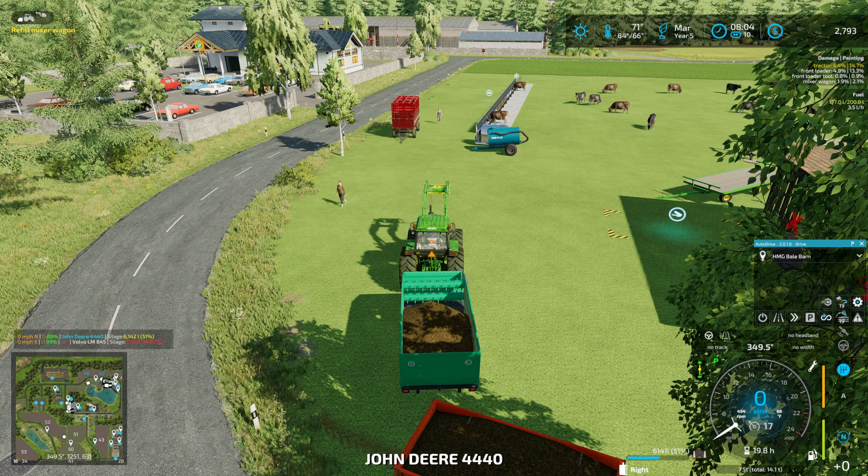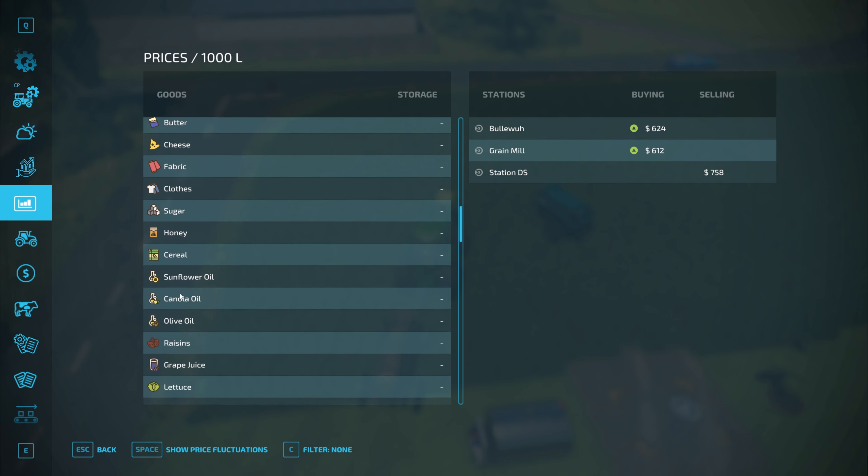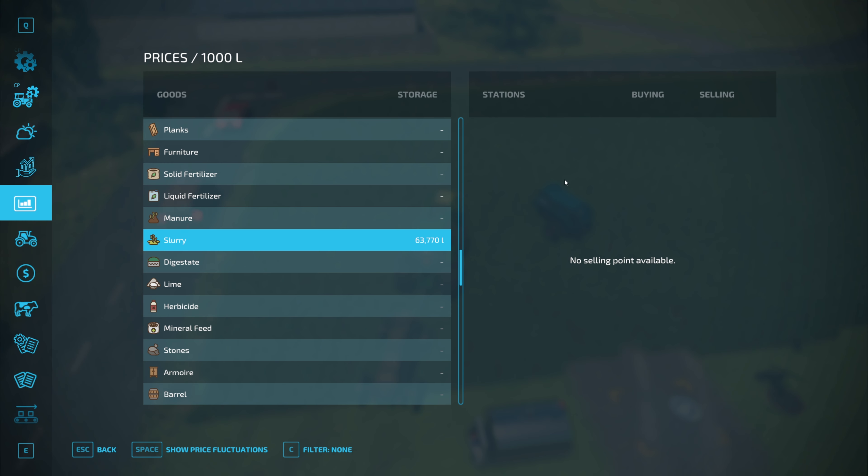Where can we sell manure? Specifically slurry — the liquid manure. Is slurry even listed? No selling point available. But we can use it to fertilize our fields. Do we have a field that needs some poo spread on it? And I've got dogs barking like idiots. The field we're on could use some, so could that field. Look at how tiny that spread width is. No way. Never gonna happen. Nope.